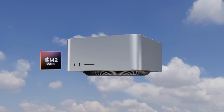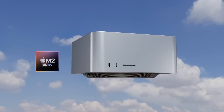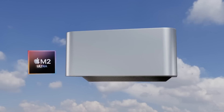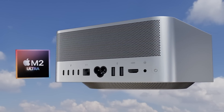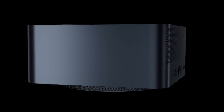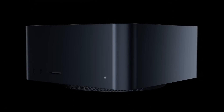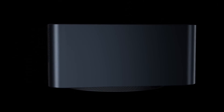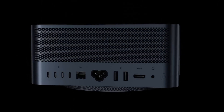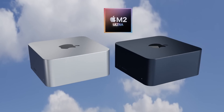Will the M2 Ultra Mac Studio be cancelled and skipped over until 2024 with the M3 Max and the M3 Ultra inside? Today I want to start to go over everything we know so far for the next generation Mac Studio, including design changes, specs, and of course the Mac Studio M2 Ultra release date and price.